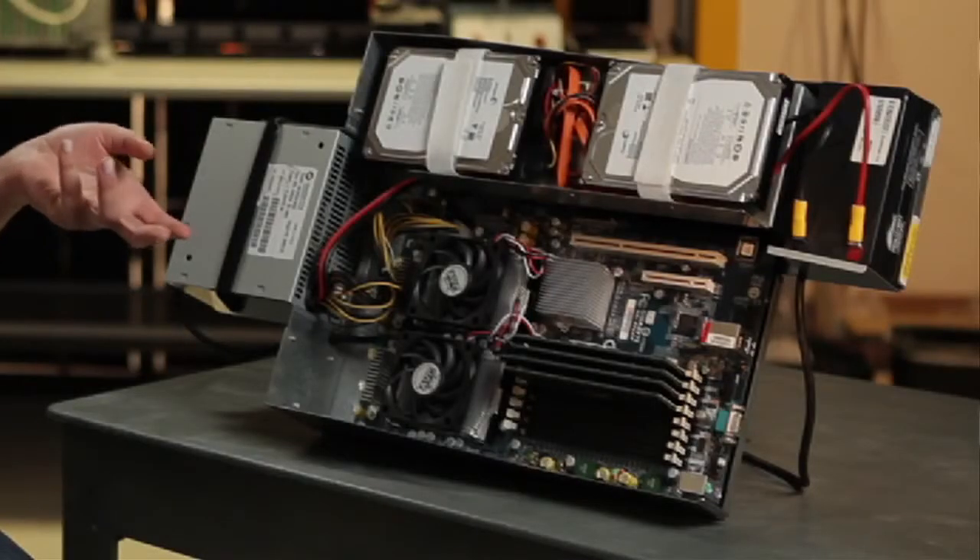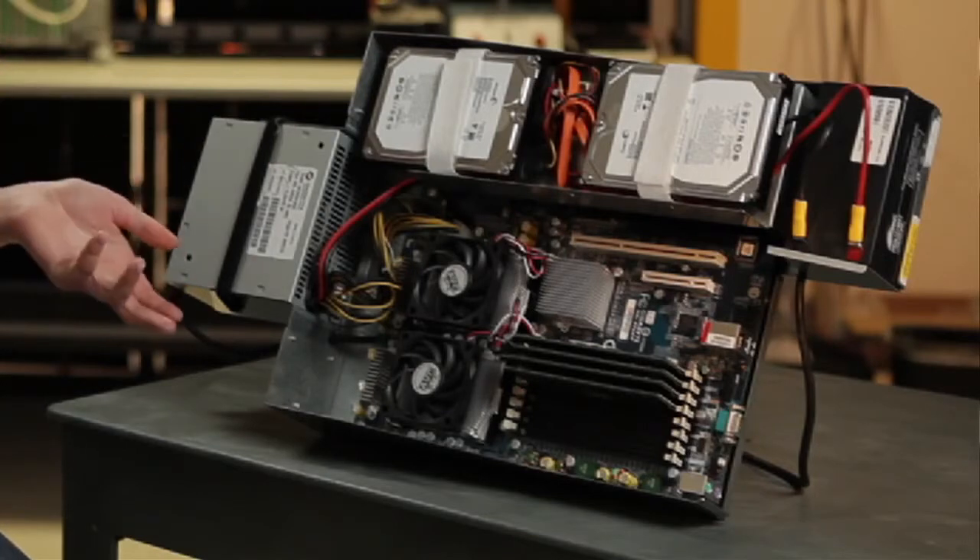In a typical server configuration you have a server with an AC/DC power supply attached to it. By making sure that AC/DC power supply is efficient, you can save a lot of energy. Things like Energy Star labels will point you to power supplies that are 90-plus percent efficient.